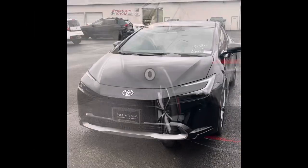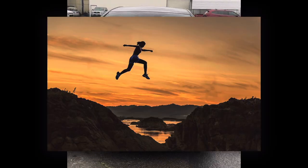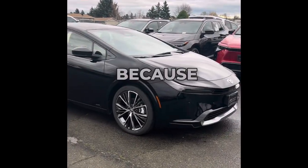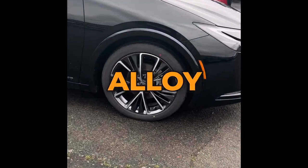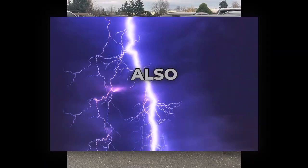This does zero to 60 in about seven seconds, so it's pretty fast. It's got the new 2.4-liter four-cylinder hybrid engine — because this is a Prius. Awesome 19-inch alloy wheels make the car sit a little bit higher up too, which is nice.